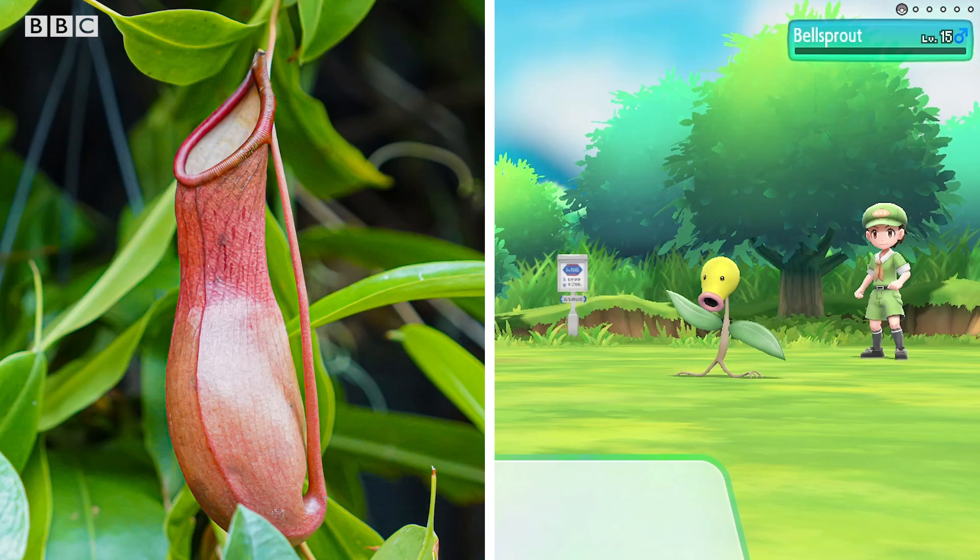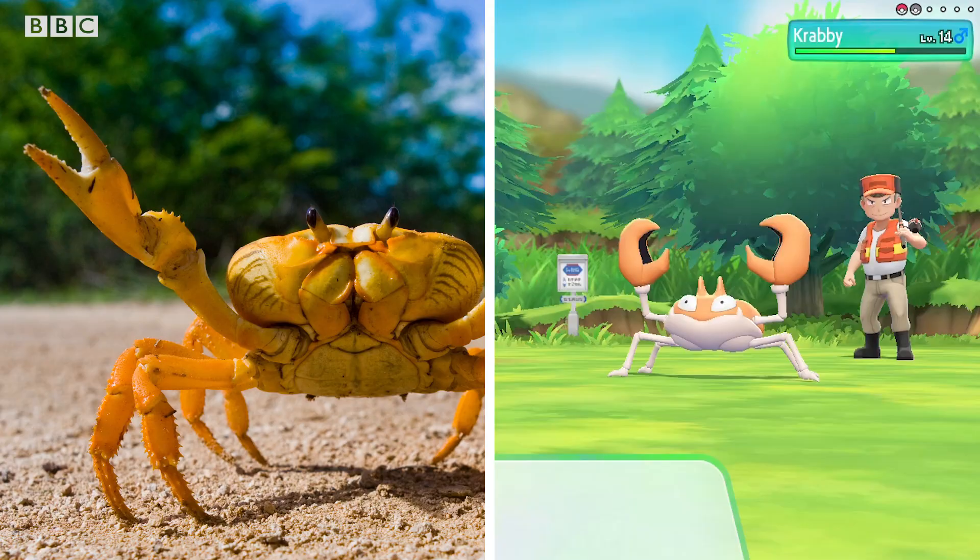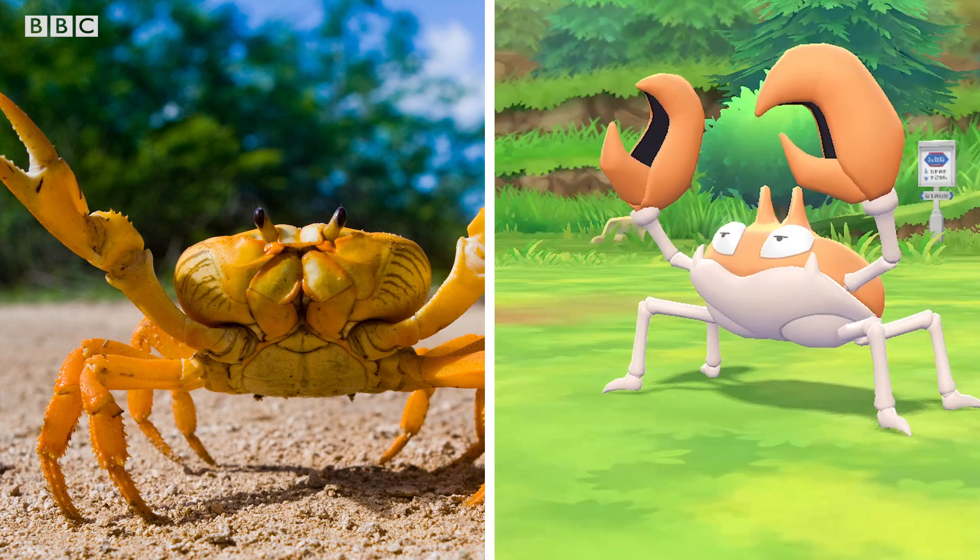There's plenty of amazing knowledge of the natural world hidden amongst the beautiful and bizarre, and plenty to learn. This time around we're going to focus on the original 150 Pokemon. Here are some of our favourite real life inspirations from the world of Pokemon.